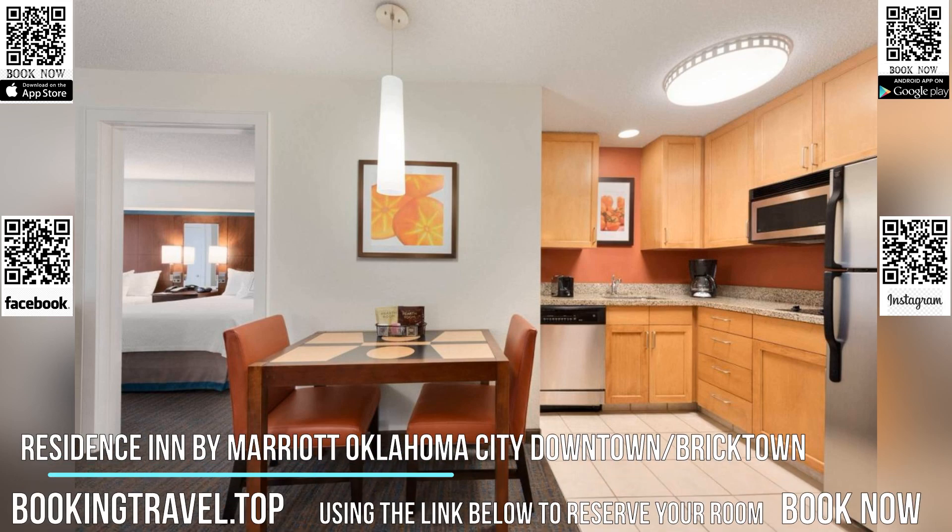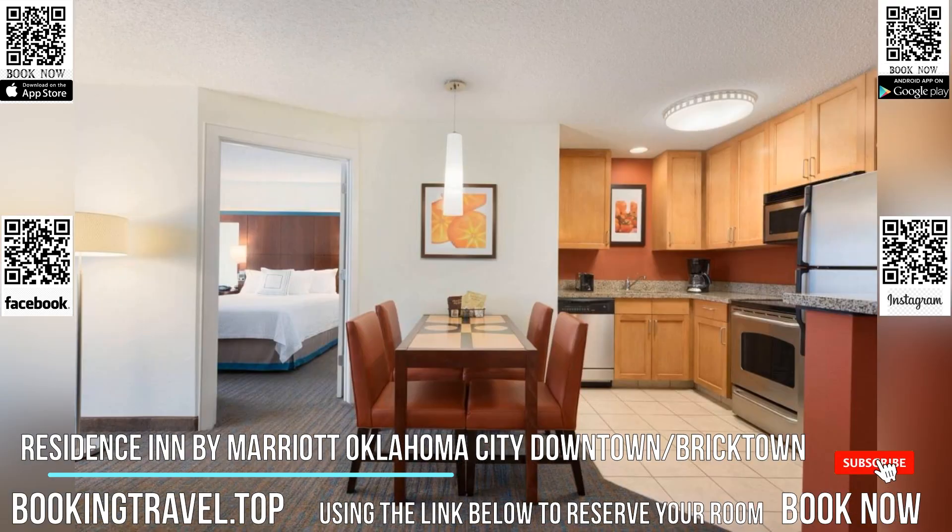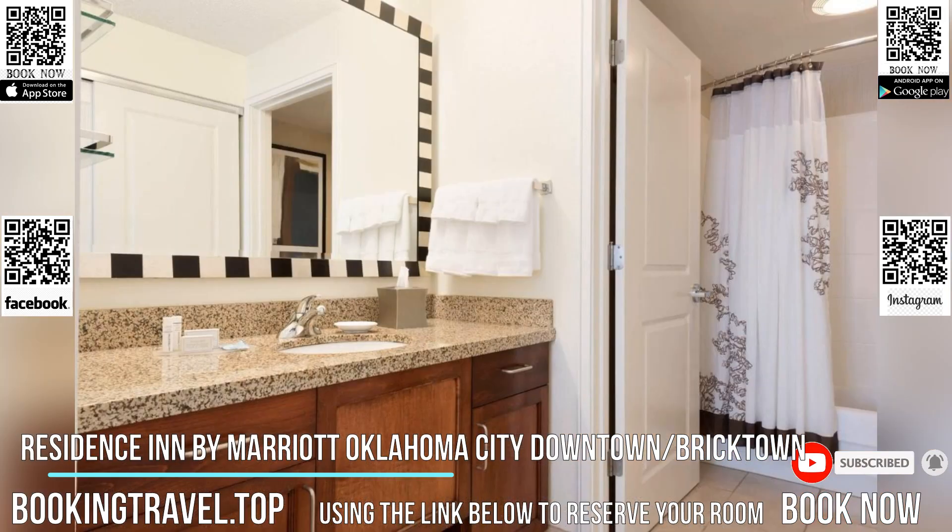This hotel is located in downtown Oklahoma City, a five-minute walk from Bricktown Canal. It has an outdoor pool and offers spacious suites with free Wi-Fi and fully equipped kitchens.